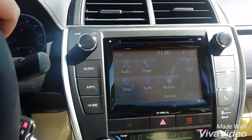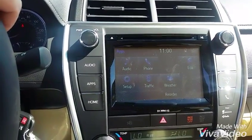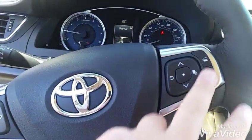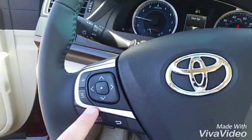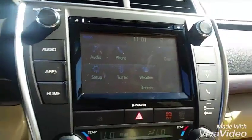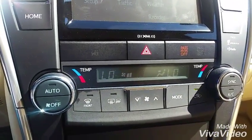This vehicle also comes with three years of free maintenance. The Toyota Guard Elite gives you three years of free oil changes and tire rotation, plus five years of roadside assistance if you ever need that. It's got your Bluetooth and radio controls right here, hands-free. And like I said, you do have your backup camera right there.